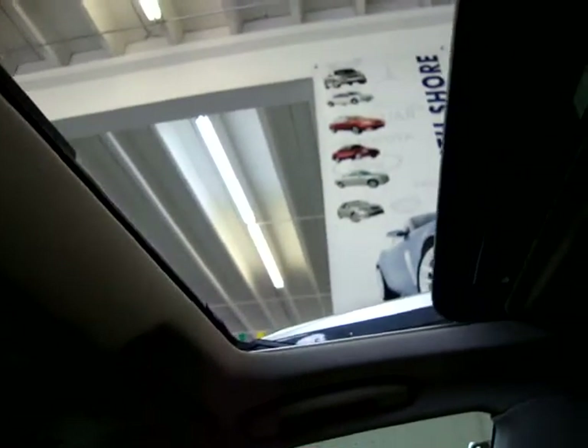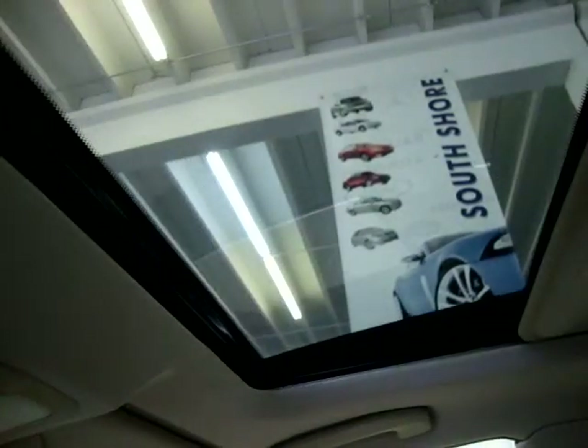I'm going to show you closing it here. It is a glass moonroof, and it's also got the cover that you can move it to block out the sun completely. Let me show you now the rear camera.